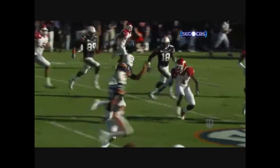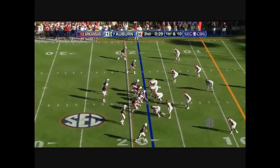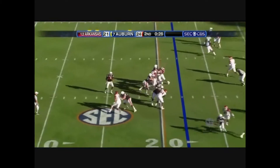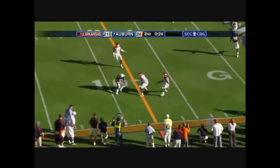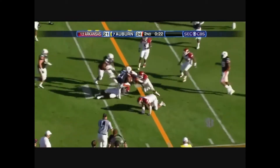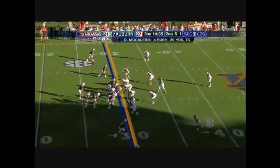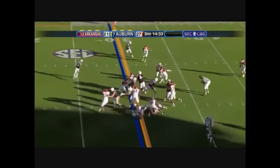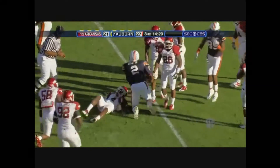And they had to take a timeout — he's out of gas. Newton steps back, keeps it, lobs it out — man open, that's Mario Fannin. Touchdown in the first half. Here's Newton again up the middle — again. First down at the 40-yard line.